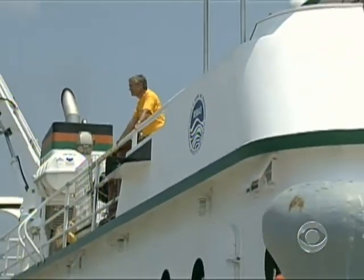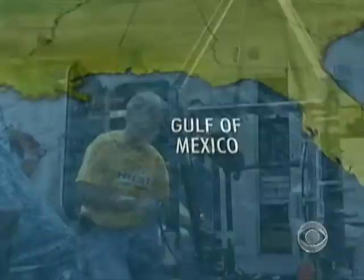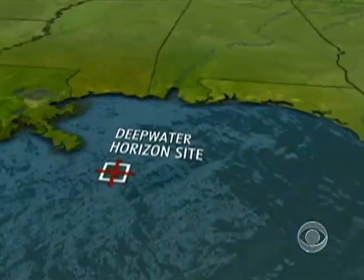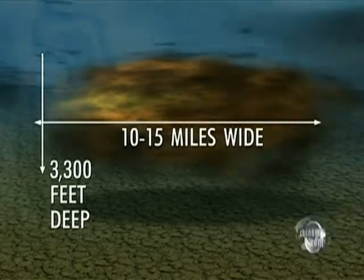Vernon Asper of the University of Southern Mississippi is part of a team of government-funded scientists tracking what researchers believe is a single massive plume extending 10 to 15 miles wide, some 3,300 feet below the surface.